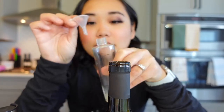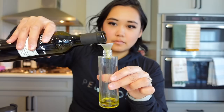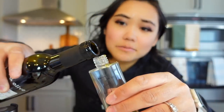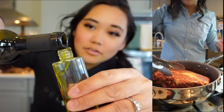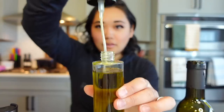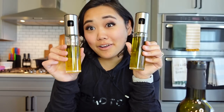It comes with this little funnel so you can just put that in there. The funnel is kind of slow so I'm just going to go straight in. You can use this oil to roast veggies, use it in your air fryer, you can do it on top of your salad. Now I've got these two oils.